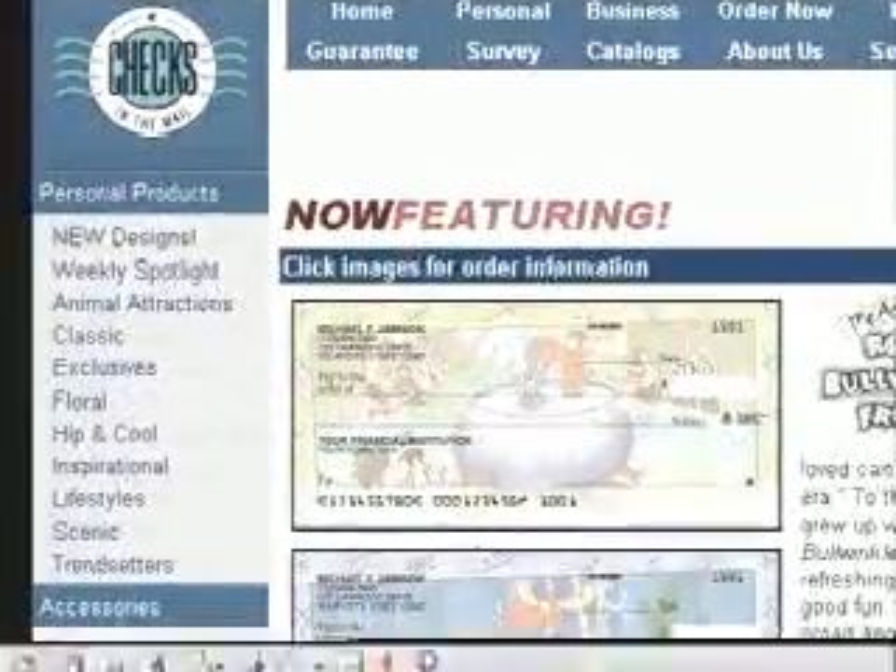Here on the net at ChecksInTheMail.com, web surfers can create their own personalized checks by browsing through more than seven different designs. The products available at the site are designed to make both personal and business finance more exciting, secure, and convenient.